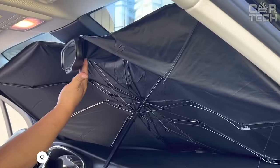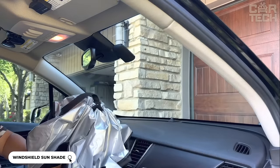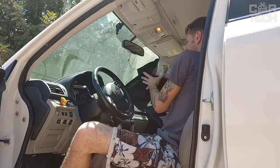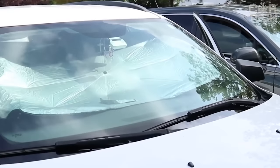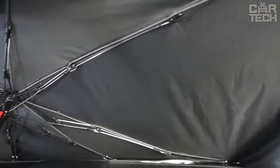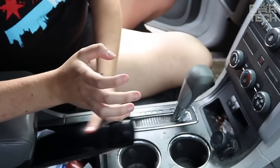The folding windshield sunscreen reliably protects the passenger compartment from direct sunlight. It prevents the upholstery from heating up and burning out, and helps cool the interior faster in hot weather. The reflector is made of high-quality composite materials that are resistant to high temperatures — it will not deform or scratch. Thanks to its folding design, it can be easily stowed in a storage bag and does not take up much space.